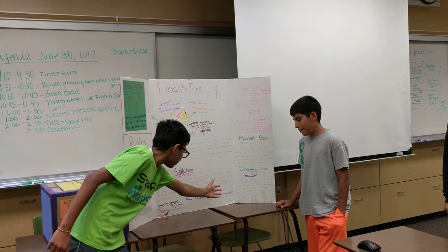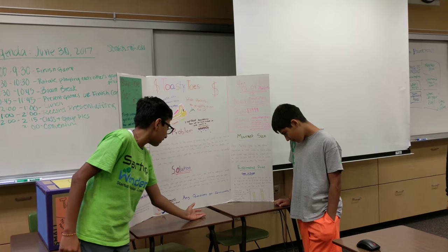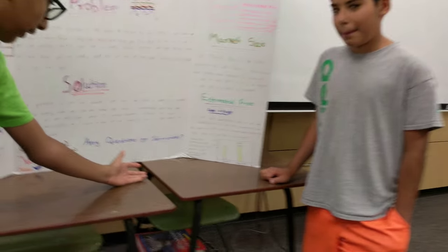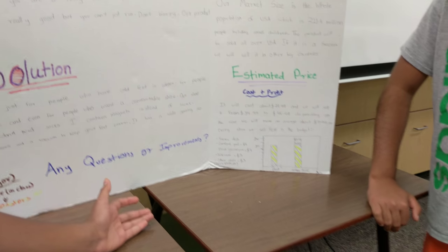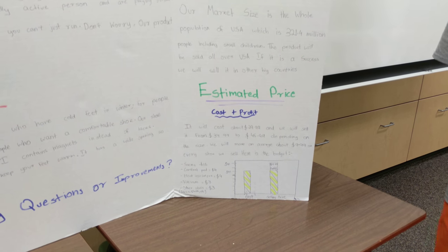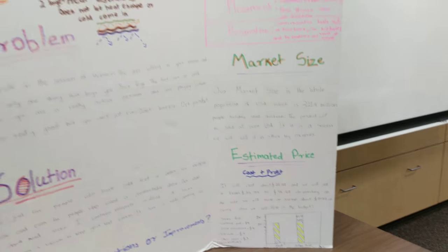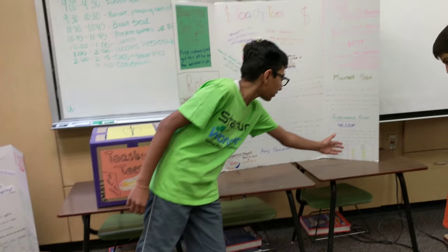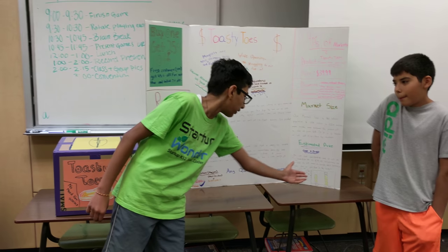Here's the budget. The socks cost $16. A comfort pad costs $4. Heat insulators cost $4. The vacuum costs $3. And other stuff, for example laces and cloth, cost $3. As you can see, we can make $9.99 profit per shoe.